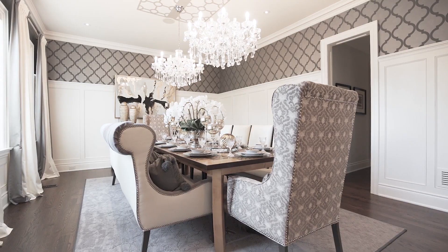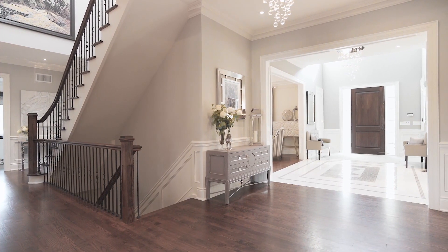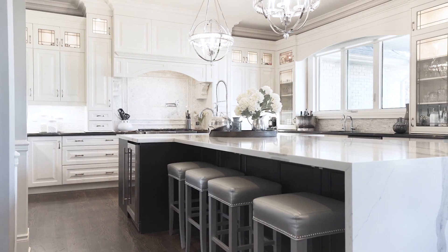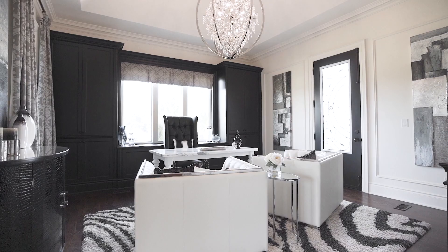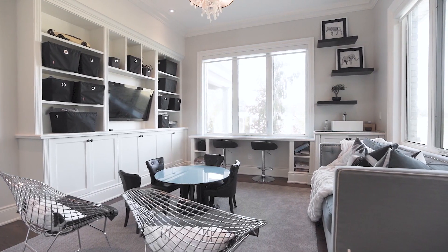In the dining room, custom trim panelling along with two crystal chandeliers. At the back of the house, everyday family living occurs in the family room, breakfast room, and gourmet showstopper kitchen. For professionals, your dream home office awaits. Centered around family, children have their own main floor personal playroom.